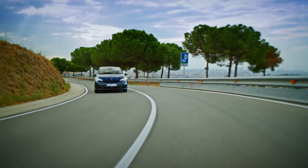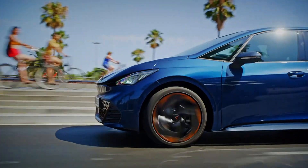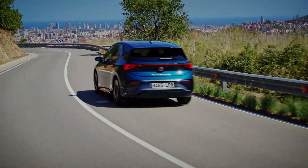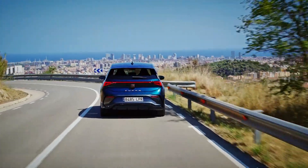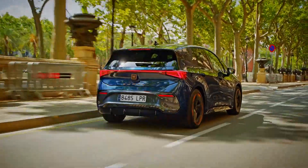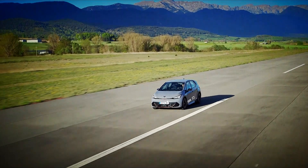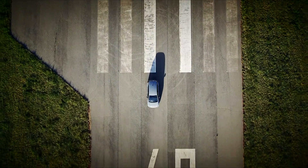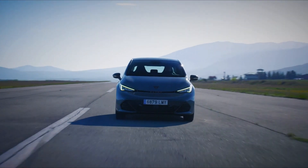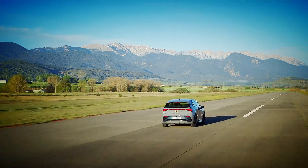With the same platform as a Volkswagen, unsurprisingly, it gets the same powertrains. Entry-level cars get a 45 kilowatt-per-hour battery and a 148 brake horsepower electric motor driving the rear wheels. In this guise, it can reach 62 miles per hour from rest in 8.9 seconds and achieve 211 miles on a single charge. Next up is the 58 kilowatt-per-hour car producing 201 bhp. The range is bumped up to 260 miles, while performance also gets a boost, with the 0-62 time dropping down to 7.3 seconds.